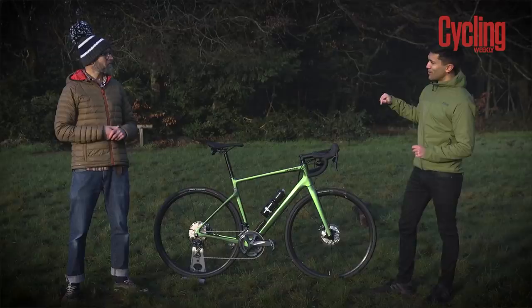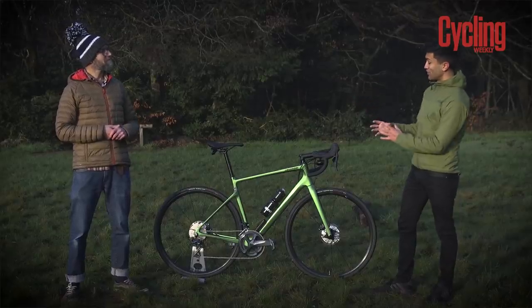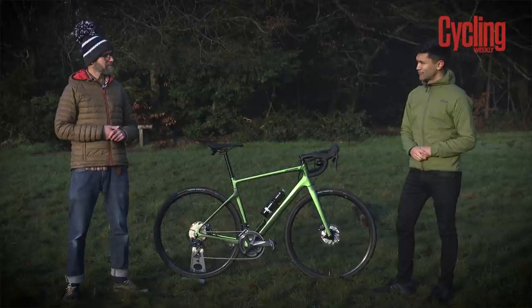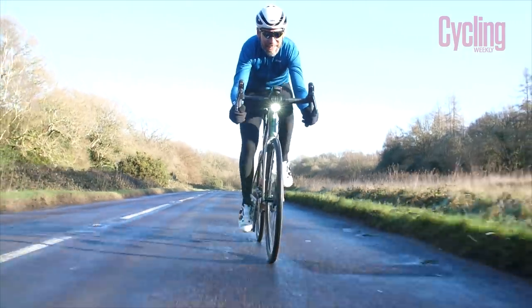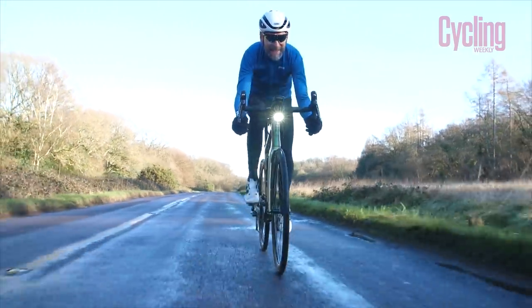What's the running time like with the whole system running off one battery? Cannondale are quoting just under four hours — around 3h45 is the figure they're giving, and that's pretty accurate.